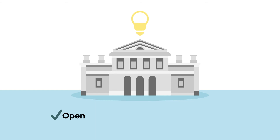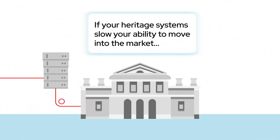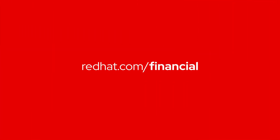Innovate on your terms with an open, flexible, interoperable platform as the foundation for becoming a digital leader. If your heritage systems slow your ability to move into the market with new products and services, now is the time to develop a roadmap for change. Red Hat and our partners can help. Visit RedHat.com/financial to learn more or to schedule a discovery session today.